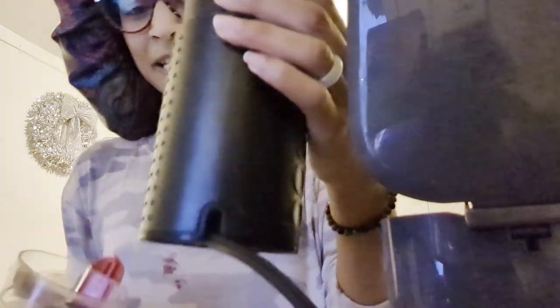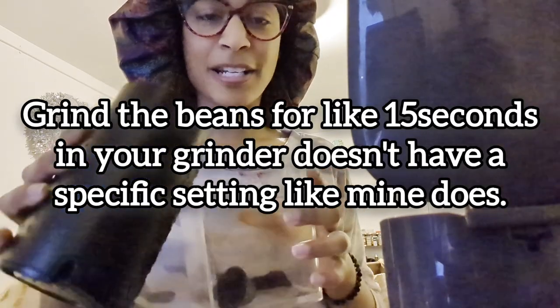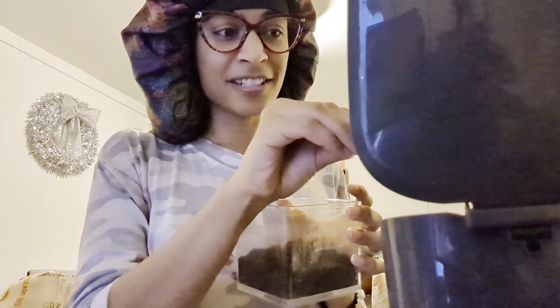Here's my coffee grinder — it's a Bodum. Pro tip: if you're grinding beans for a drip coffee maker, you want your grind to be fine. If your coffee always comes out watery, you're probably not grinding your beans enough. I like to do a scoop plus a little extra — that's the good luck scoop.